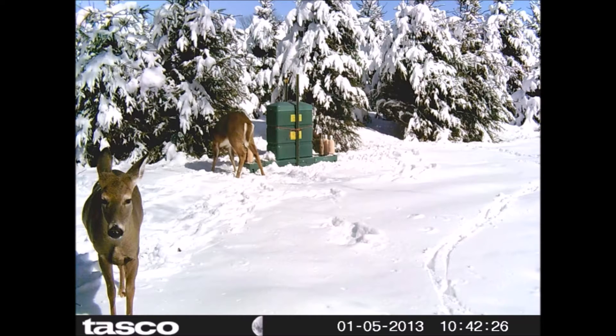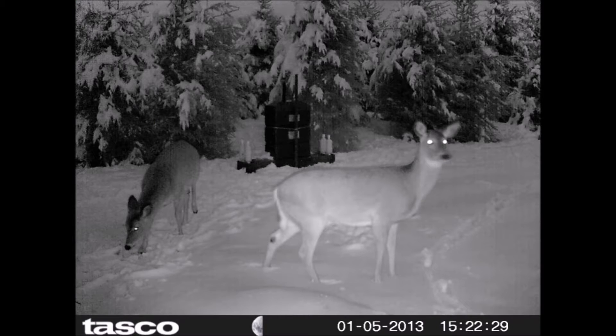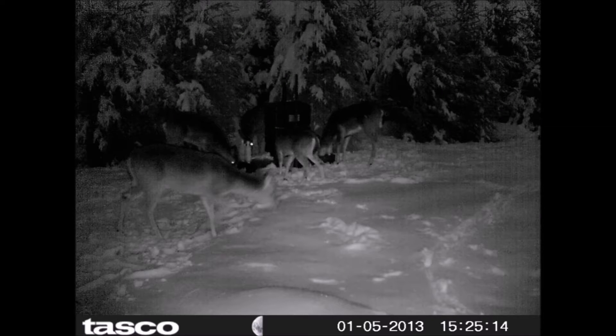We also have a hunter access program at Highland Hill Farm where you can come and hunt on some of our four different farms in Bucks County. All we ask is that you call us in advance, get a predetermined time to come out, and bring us something we can use on the farm — usually a bag of whole corn, a box of ammunition, or sometimes a bottle of wine — just something nominal in exchange.